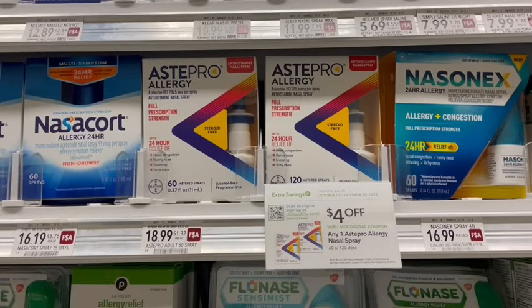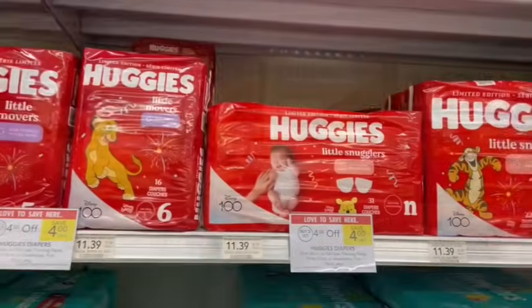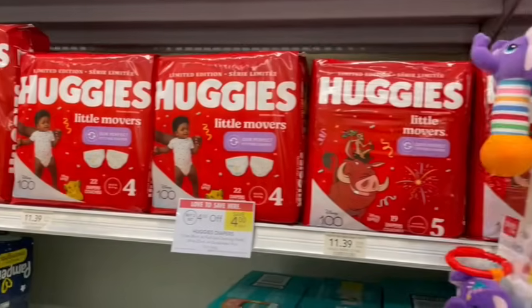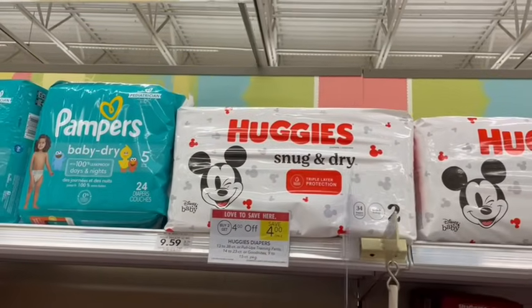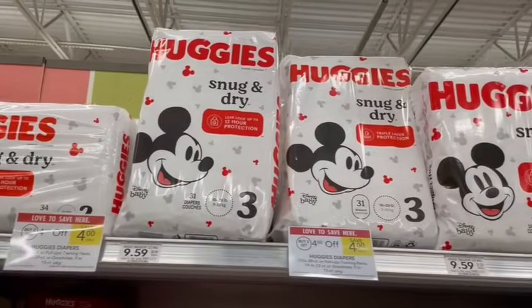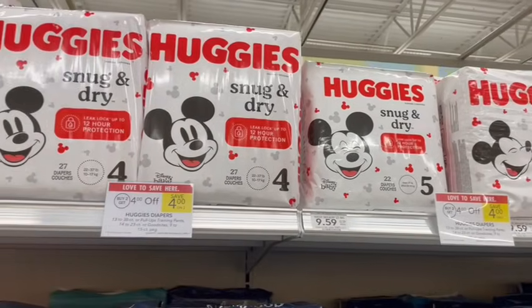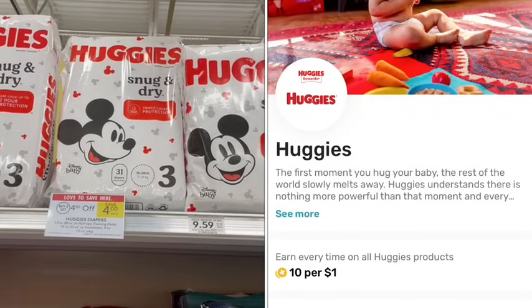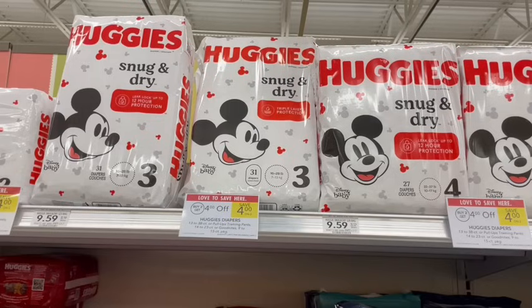Asta Pro 60-count is priced at $18.99. There's a $4 off manufacturer coupon and we're going to get $5 off over on Fetch, bringing our total cost to $9.99. Huggies diapers are on sale — buy two, save $4. The red packages are priced more expensive while the white are a little cheaper. Over on the Huggies website, there are printable coupons you can use. Also, don't forget to submit to Fetch because they have a rewards program that tracks how much you spend on Huggies for additional cash back.